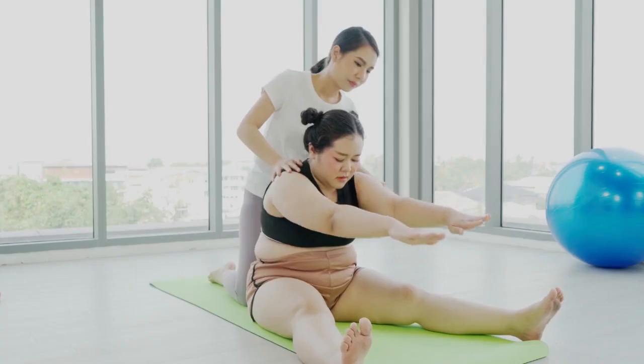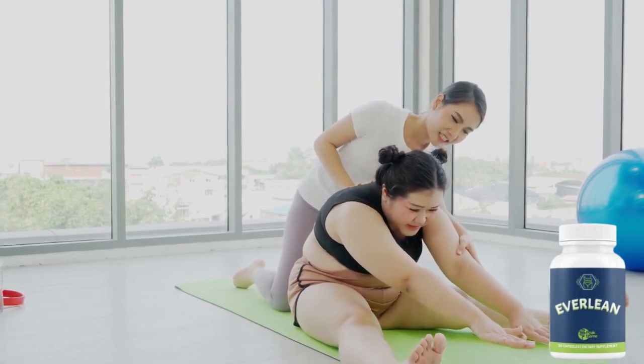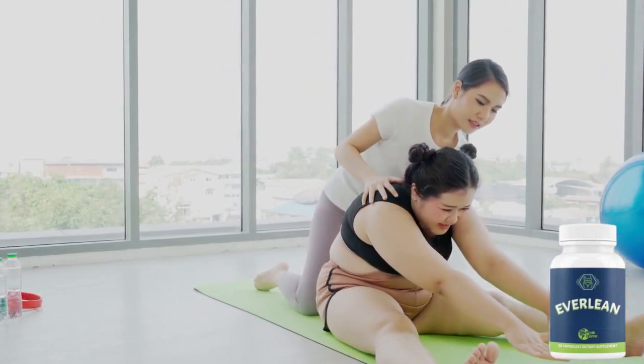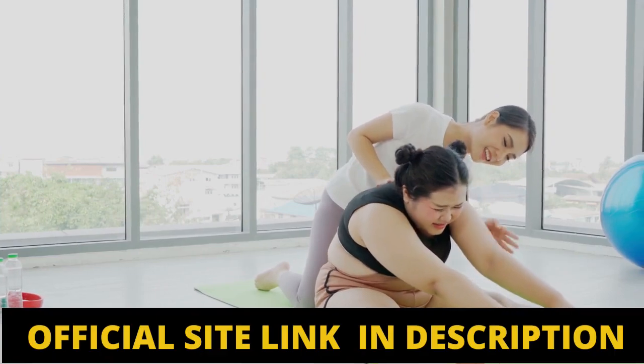The first thing you need to know about Everlean Peak Biome is to be careful about the site on which you buy it, as currently it can only be sold on its official website. To make sure that you will have access to the original product safely, I will leave the link of the official site in the description of this video.